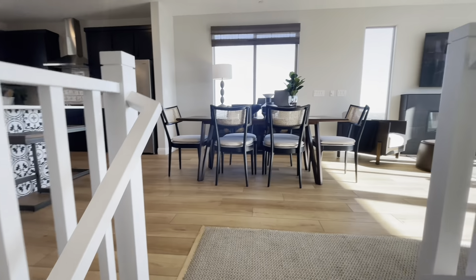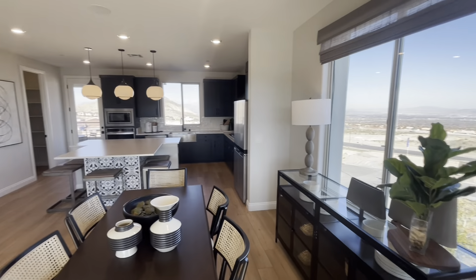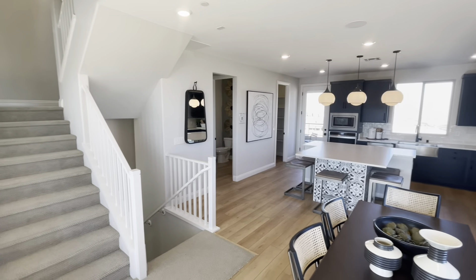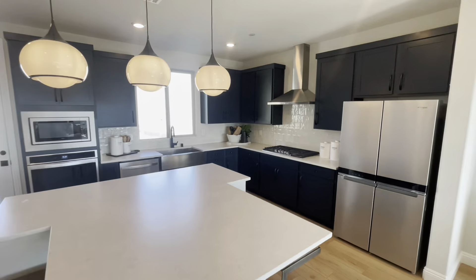When you get to the second level, you'll have your open kitchen floor plan, your dining area, and living room area. Off the kitchen, you'll also have your deck and stairs that will lead up to your rooftop area.